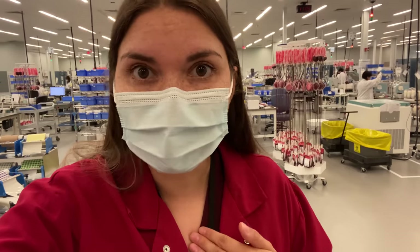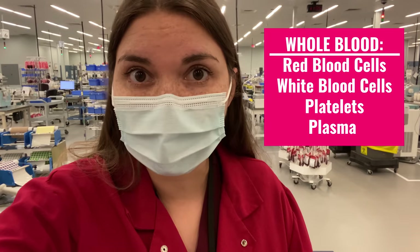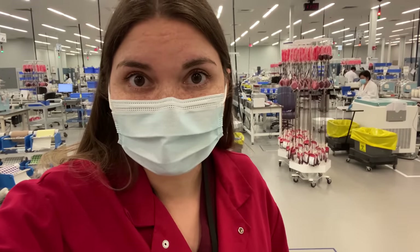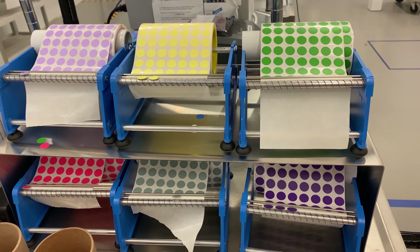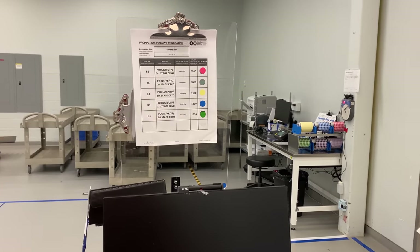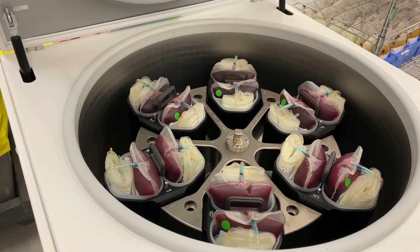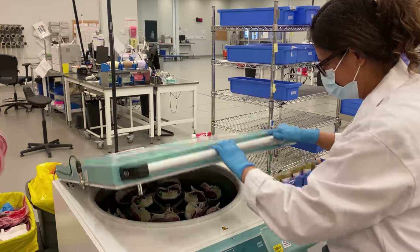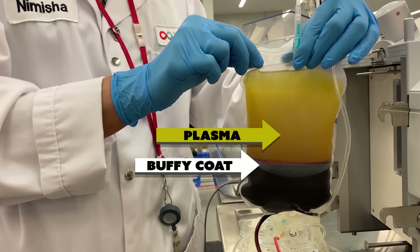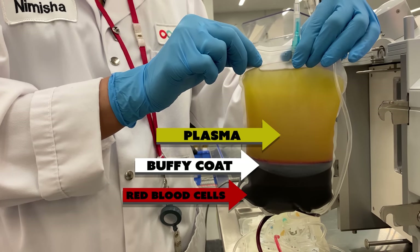The blood I donated is called whole blood because it's the whole mixture of red blood cells, white blood cells, platelets, and plasma. Here, they start to divide it up so that it can be given to patients as needed. Everything about blood processing and storage is time sensitive. As donations arrive, the bags get tagged with colorful stickers to indicate which ones should be processed first. Whole blood is placed in the centrifuge, which spins incredibly fast, causing the blood to separate into three parts based on density: plasma on top, the Buffy coat containing white blood cells and platelets in the middle, and red blood cells on the bottom.